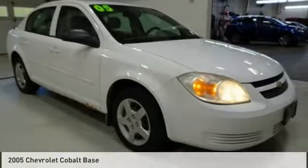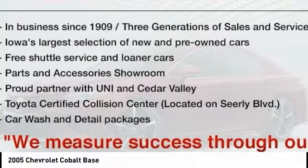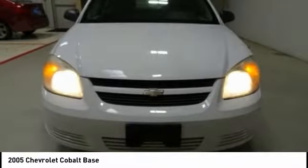Some test drive 2005 Cobalt. The Chevy Cobalt has awesome fuel economy, smooth ride, quiet cabin, and excellent performance.